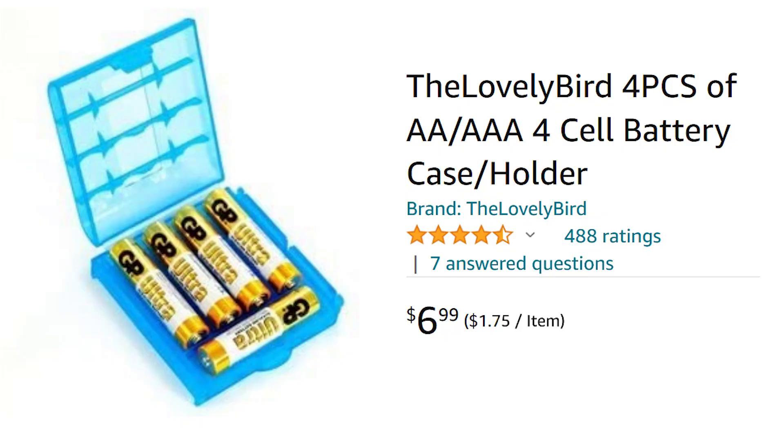Make sure you have extra batteries for your radio and your flashlight. I found this little battery case on Amazon — it can hold either AA or AAA and you get a four-pack. It's a nice way to keep your batteries organized.